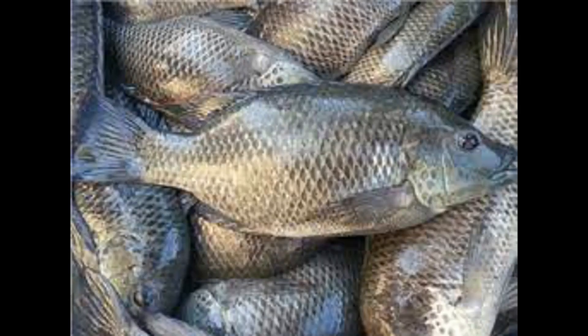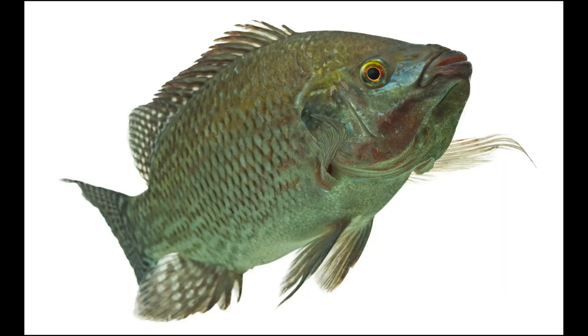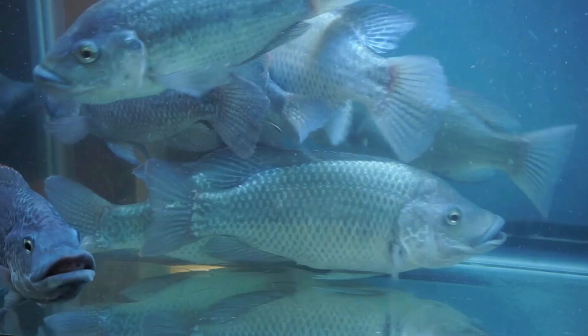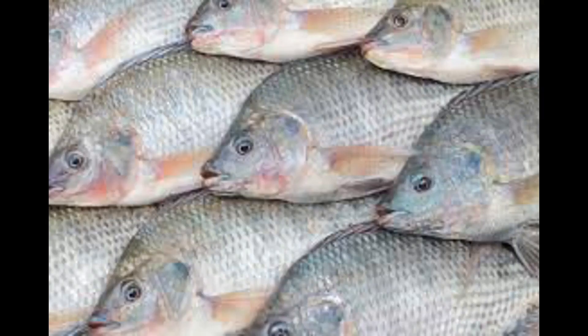Mozambique Tilapia or Black Tilapia vs Red Nile Tilapia — food fish? Thanks for being a part of my audience for this share. I do appreciate it.